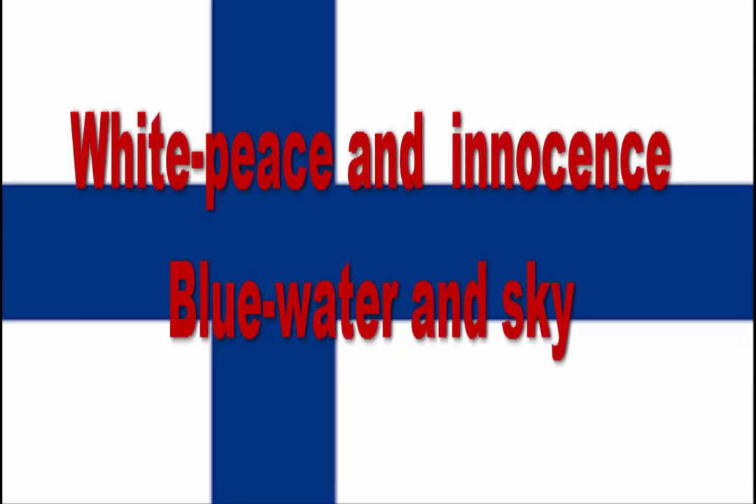Denmark, Sweden, Norway, and England have the same Scandinavian cross style flag. You can just type into Google England, Finland, Sweden, and Norway to see them. The white color stands for peace and innocence, while blue resembles water and sky — specifically the Baltic Sea and Gulf of Finland. The Finnish flag was adopted in 1918, soon after Finland became an independent country.